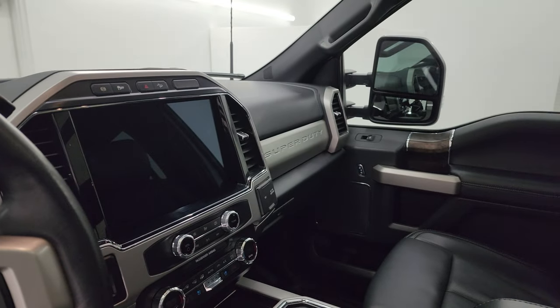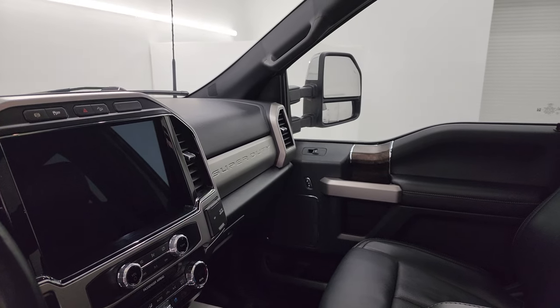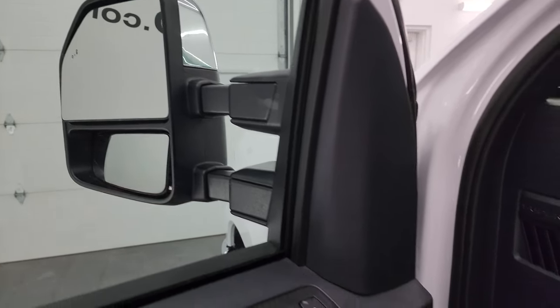I always like showing both sides. These mirrors do power fold in and then they power telescope out and in, so you know that both sides are working properly — you don't have to worry about that.